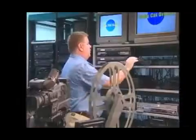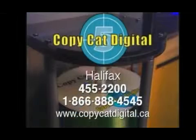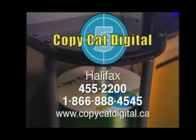Call Copycat Digital at 455-2200 or visit us online at copycatdigital.ca. Serving the Atlantic provinces since 1988, Copycat Digital — a Nova Scotian company.